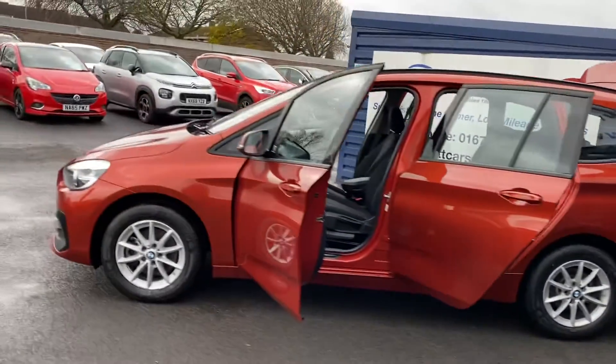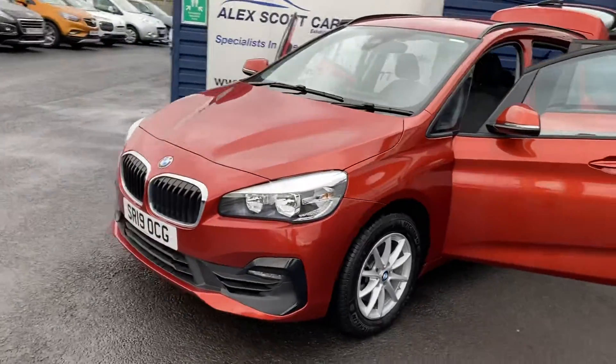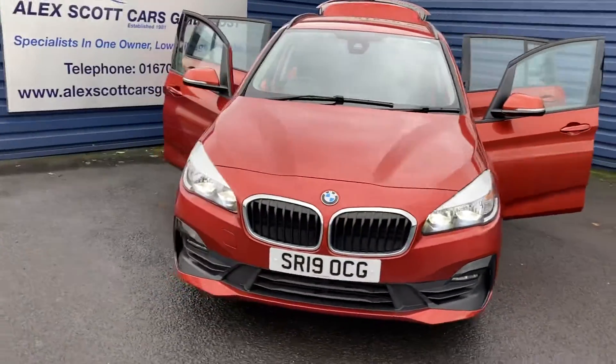Stunning car at a great price for £15,999. It's crazy.